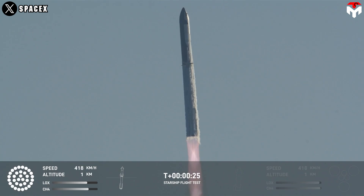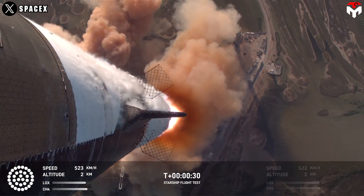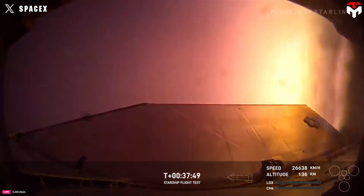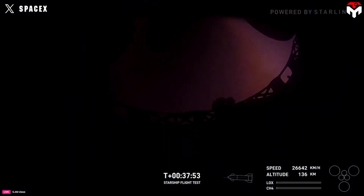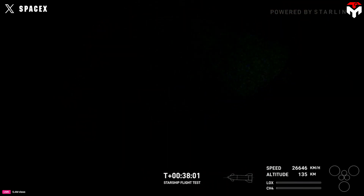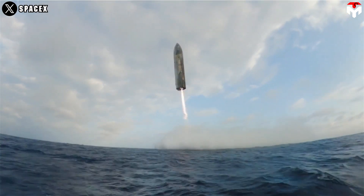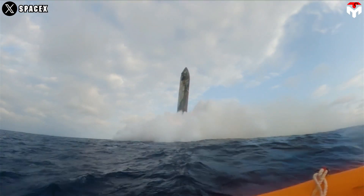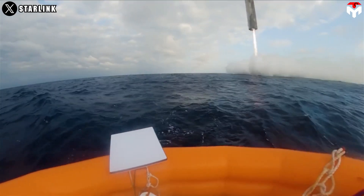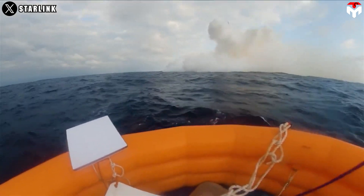Chiefly, Starship completed another successful ascent, placing it on the expected trajectory. The ship successfully reignited a single Raptor engine while in space, demonstrating the capabilities required to conduct a ship de-orbit burn before starting full orbital missions. It successfully made it through re-entry and executed a flip, landing burn, and soft splashdown in the Indian Ocean. And that just about wraps it up for today's episode. Thank you, and we look forward to seeing you next time.